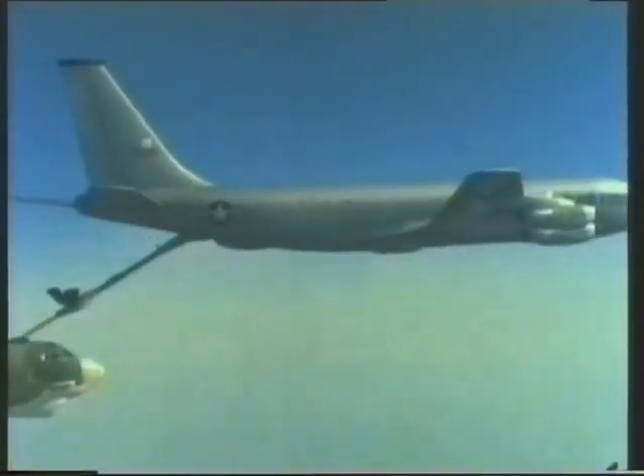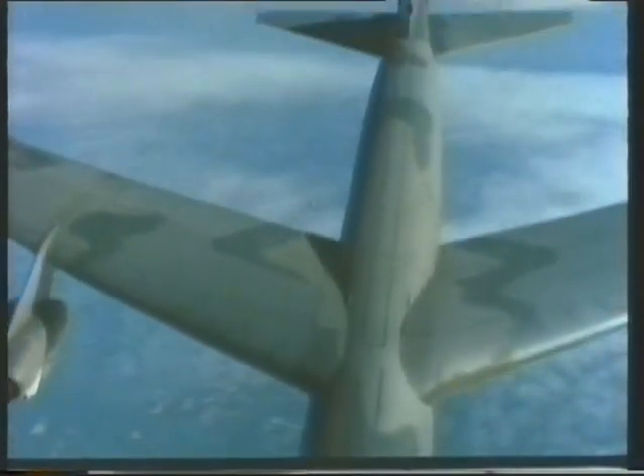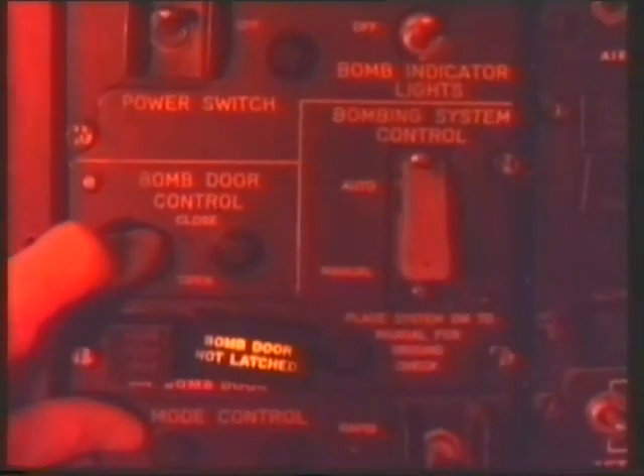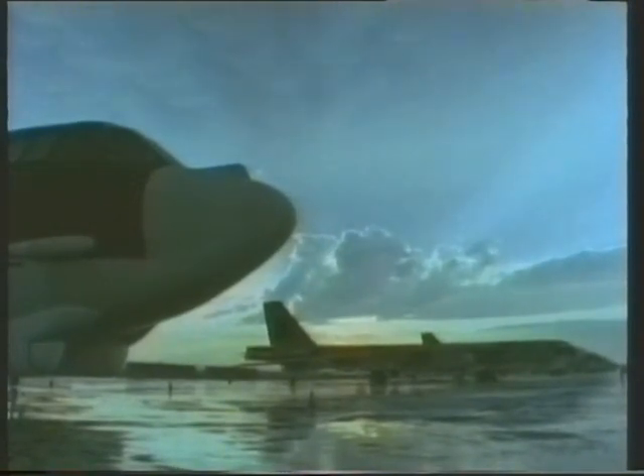The B-52 G and H are not modified in any very obvious way, but the mass of aerials and blisters on these models provides evidence of their electronic developments. The most important of these are the electro-optical viewing system for low-level flight and attack, the phase-6 electronic countermeasures, and the new digital navigation and bombing system. The mighty beast is in the evening of its life and is to be replaced in the penetration role by the B-1, but because of its combination of payload and range, the B-52 still has a future as a cruise missile carrier, and finally in the maritime support role with Harpoon anti-ship missiles.